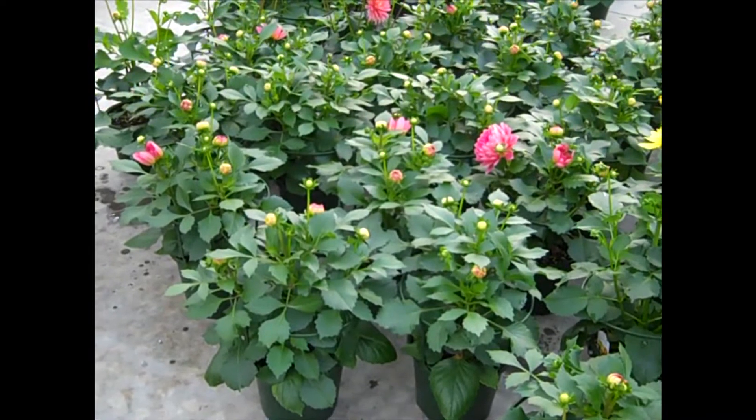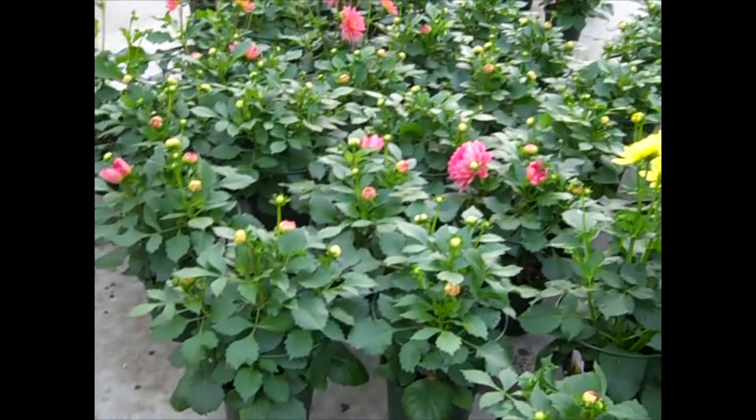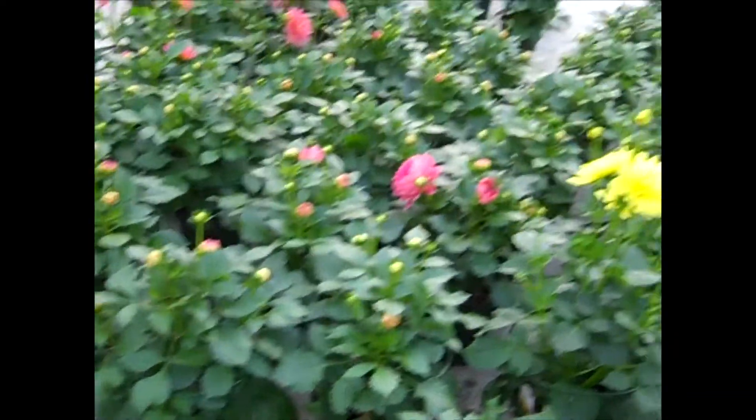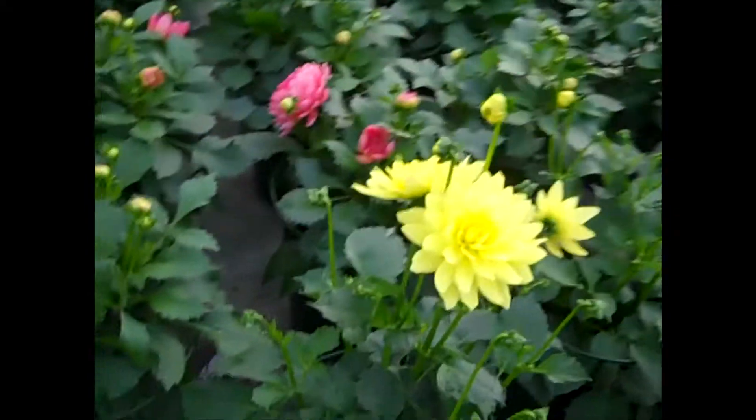These are a little larger — these are the Dahlia XXLs. You can see nice big, beefy plants with a lot of buds. These are going to give you a lot of nice big flowers. Look at that gorgeous flower.